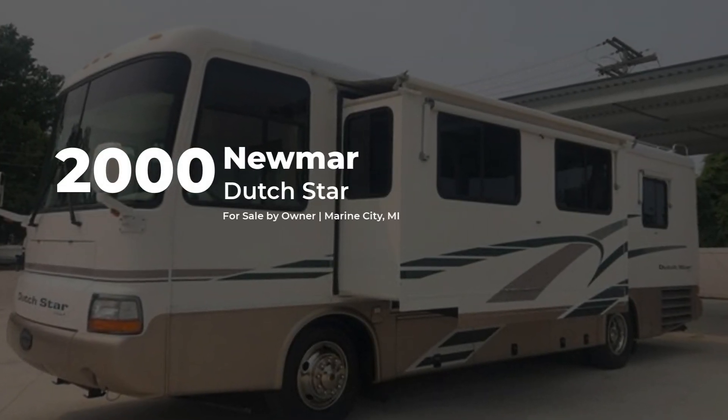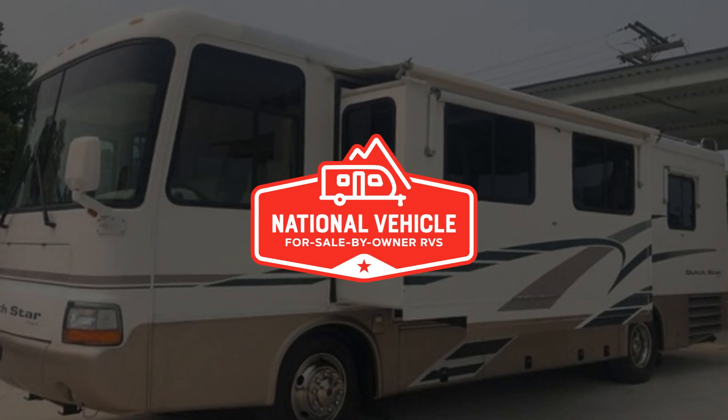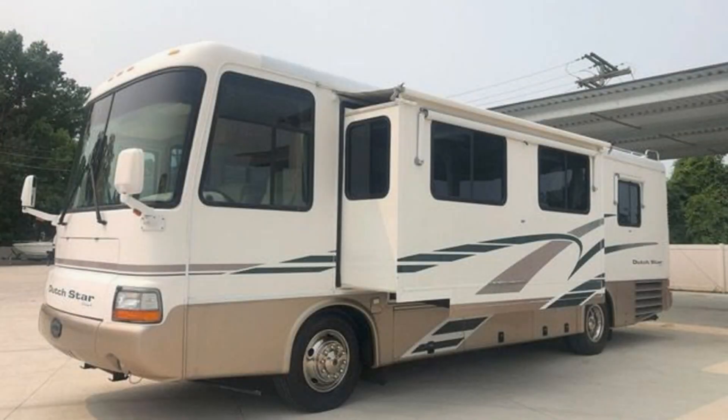This diesel 2000 Numar Dutch Star is for sale by owner and is being marketed with the help of National Vehicle, the world's largest for sale by owner RV marketplace.